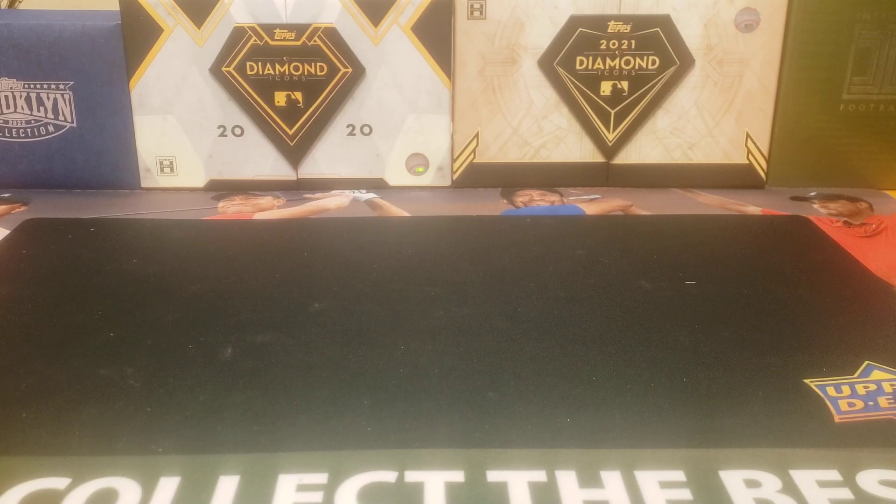Hey everyone, welcome back to the Professor's Dog Auto. I hope you're having a great day and a great weekend. It's Sunday, so let's go ahead and take a look at this week's pickups.